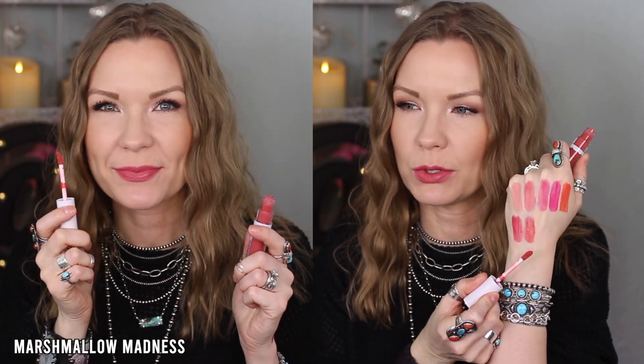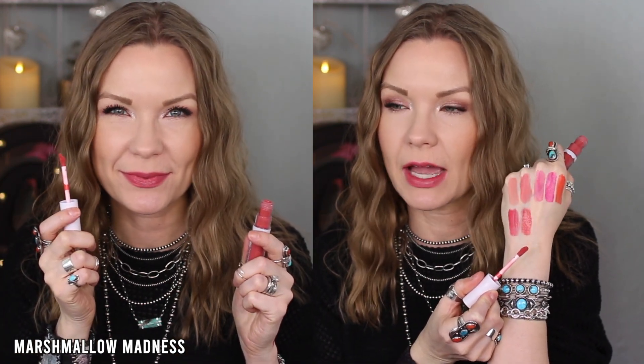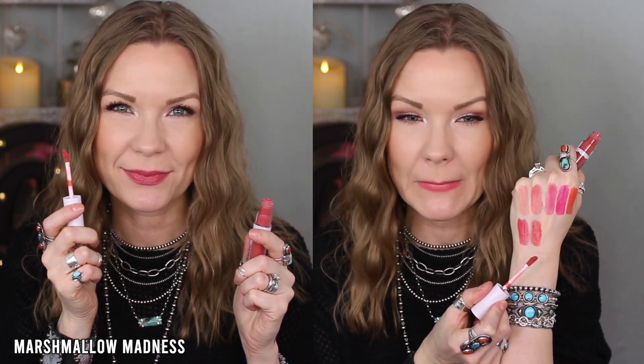This was actually the very first color I purchased for myself when these first released — this is Marshmallow Madness. I would describe this as a wearable coral, rusty sort of shade. Really beautiful — you can apply it lightly and get something almost neutral depending on your lip color. I really really like this a lot; it's one of my very favorites.